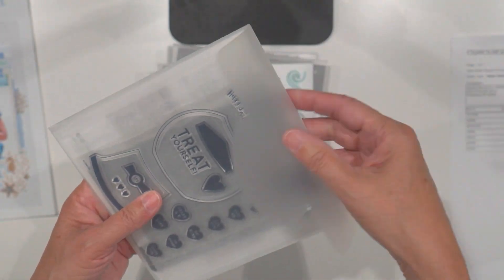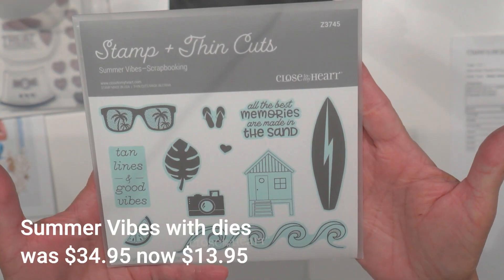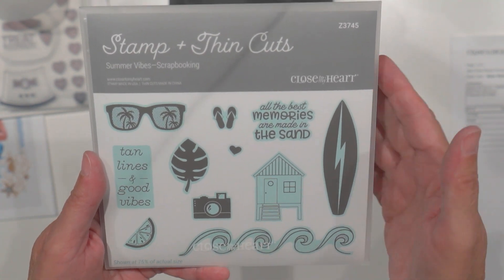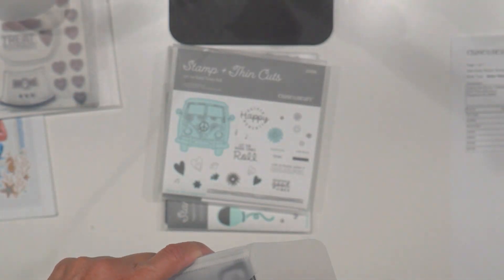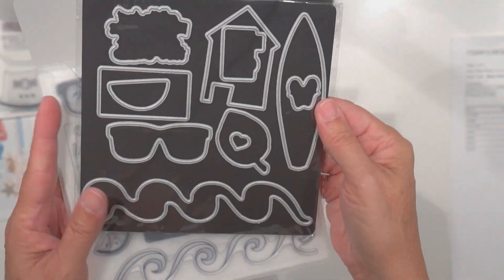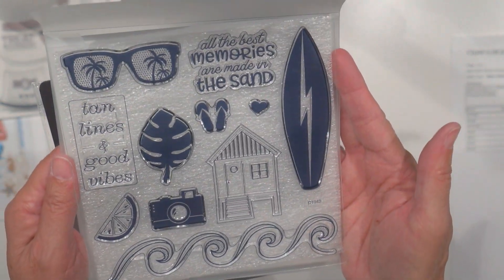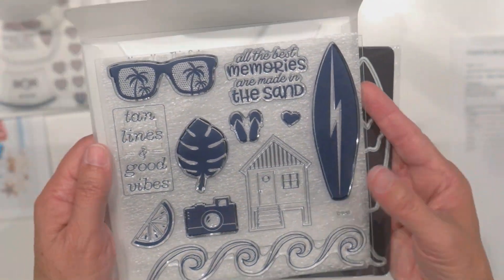Here's the next one — 'Summer Vibes.' I thought this was really cool; I love the camera image, and there's a little orange, tangerine, or lime — so fun. This one came with the dies too, which I thought was a great bargain. Look at the flip-flops! And there's a cute little beach house, and sunglasses with palm trees. The coordinating dies are really fun.